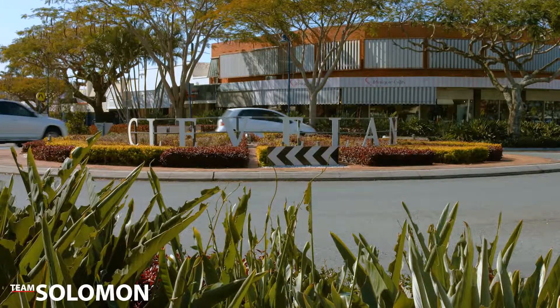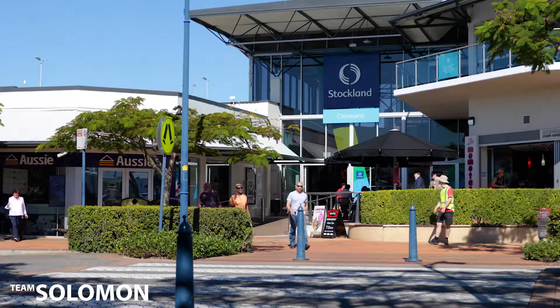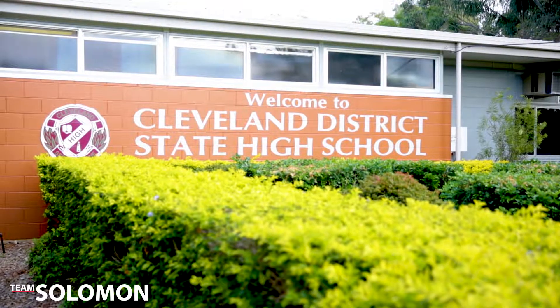Located in Bayside, Cleveland, this property offers easy access to shops, schools and all amenities, so don't miss out.